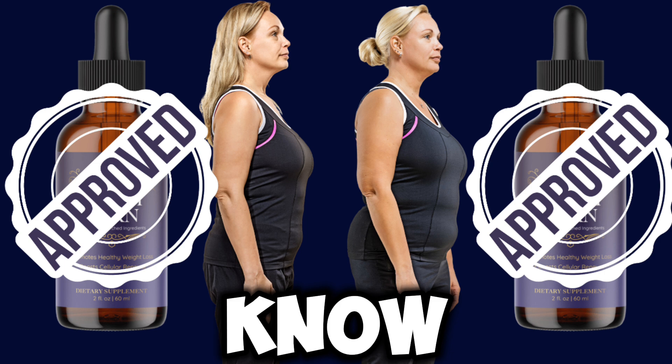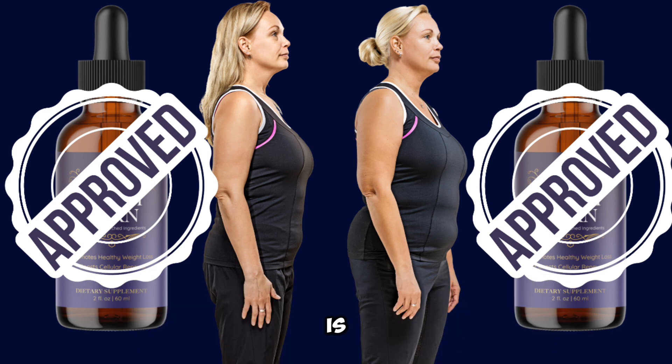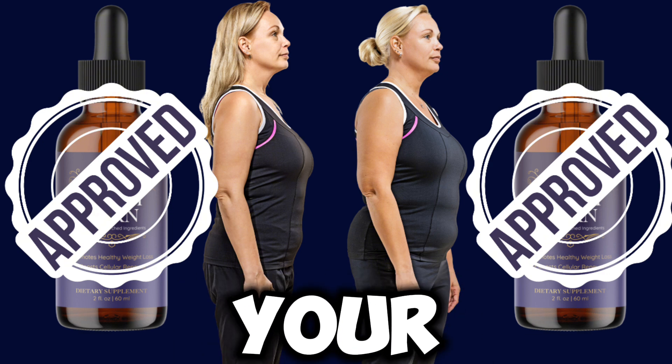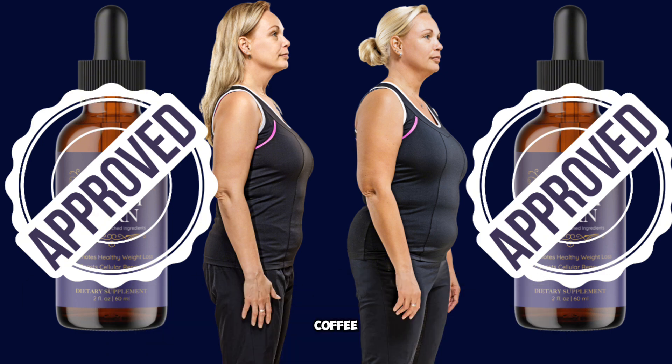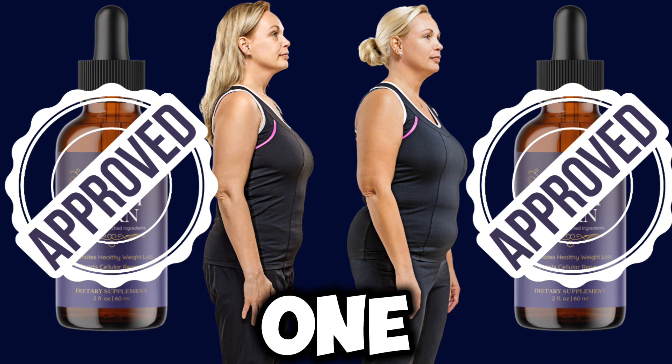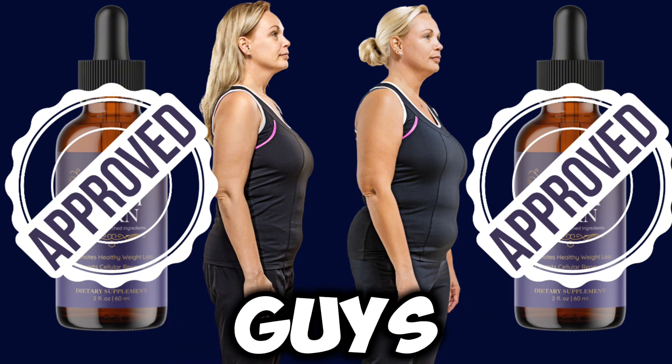HoneyBurn is like a full-package treatment, and it is very delicious. All you have to do is fill that little glass dropper — it's in liquid form. You can use it to sweeten your beverages like coffee, tea, or juice, or you can just place it directly on your tongue. It's two servings a day: one in the morning and one at night.